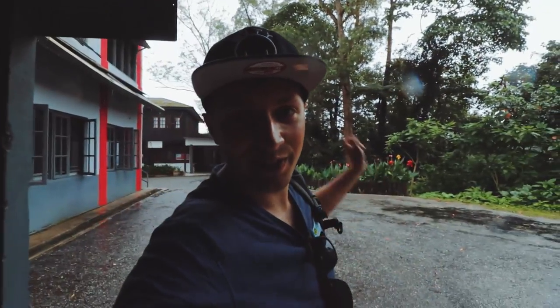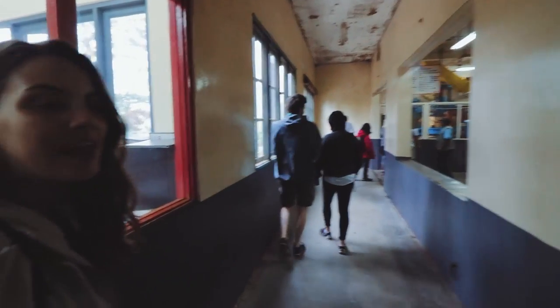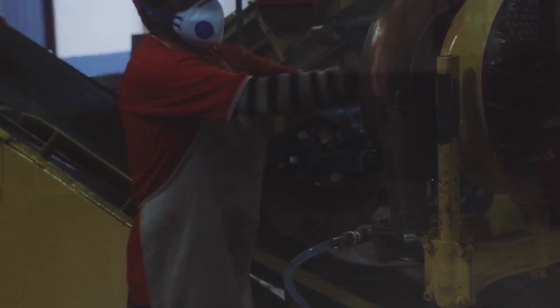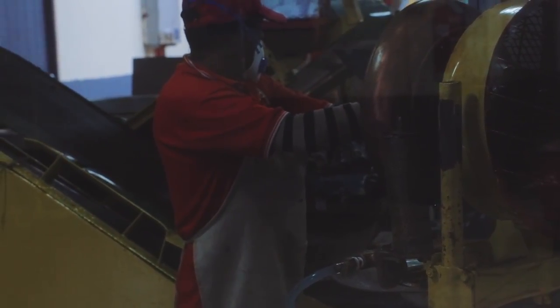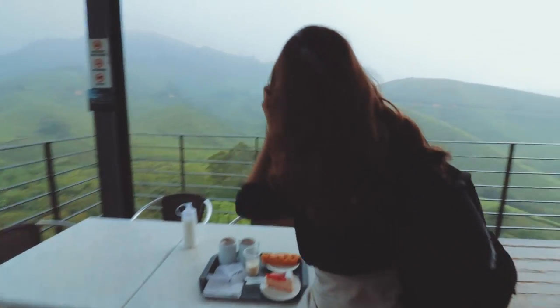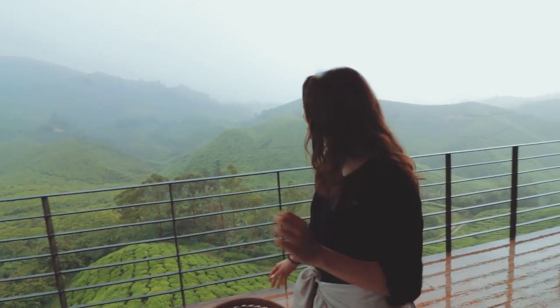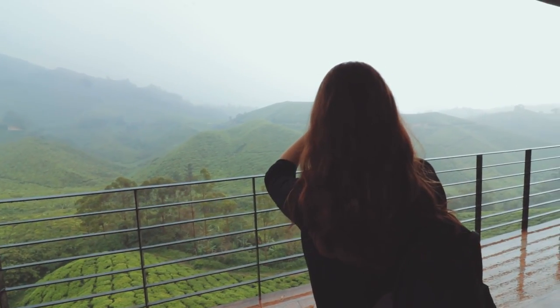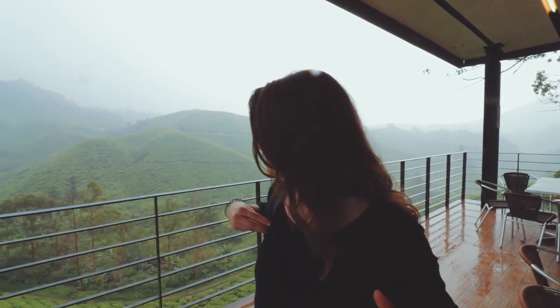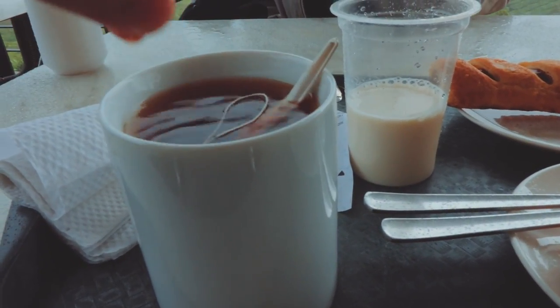There's that Malaysian afternoon rain right on cue. Luckily we're about to go into a factory so it shouldn't matter too much. I love that smell. Maybe raining, it's not going to stop us. This is definitely probably the best environment I've ever drunk tea in. So cool, it's amazing. So all of this turns into this — I just dropped the tea bag in. It's hot!